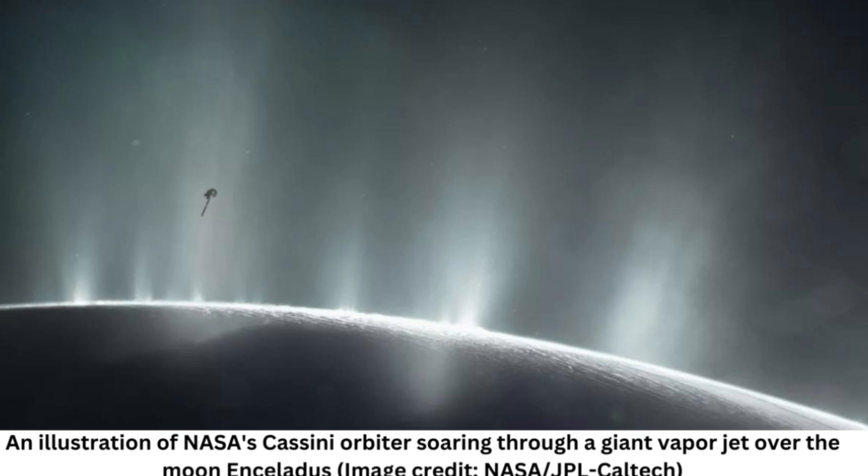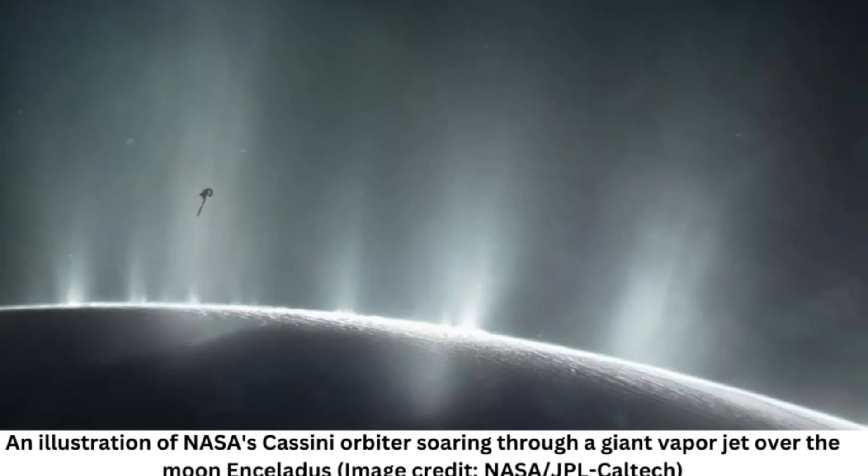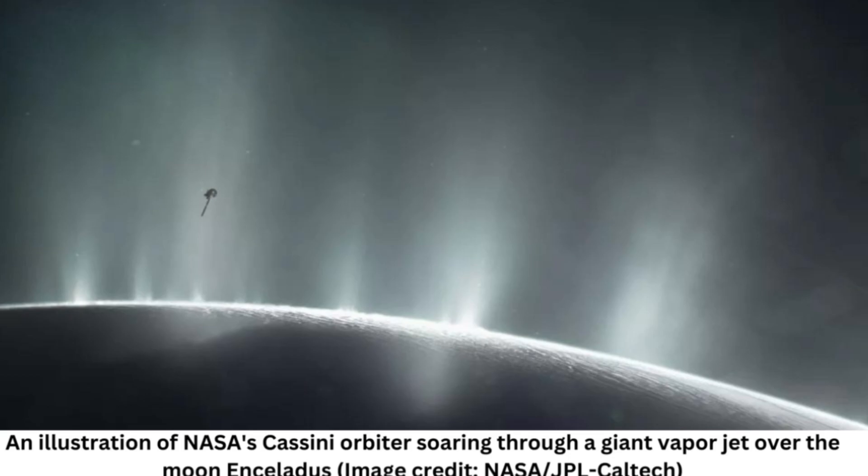Scientists detailed the eruption glimpsed by the James Webb Space Telescope, JWST, in November 2022 at a conference at the Space Telescope Science Institute in Baltimore on May 17. "It's immense," said Sarah Fagge, a planetary astronomer at NASA's Goddard Space Flight Center, at the conference, according to Nature.com. According to Fagge, a full research paper on the massive plume is pending.